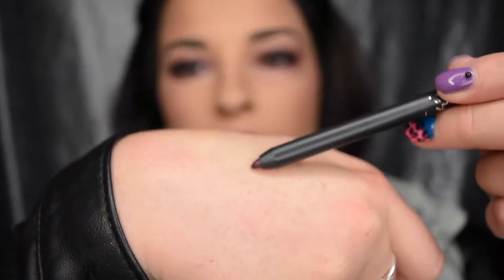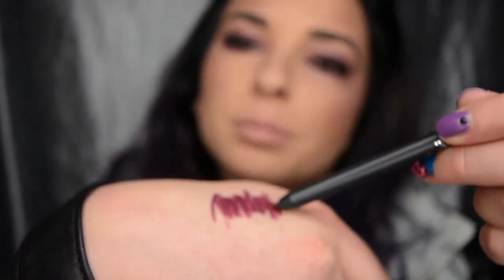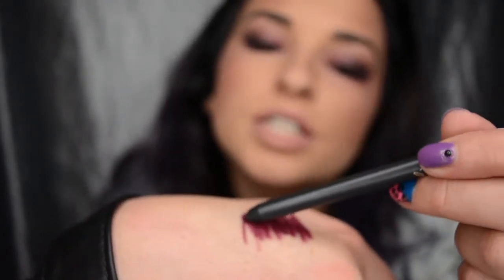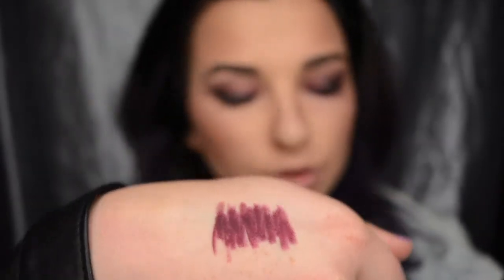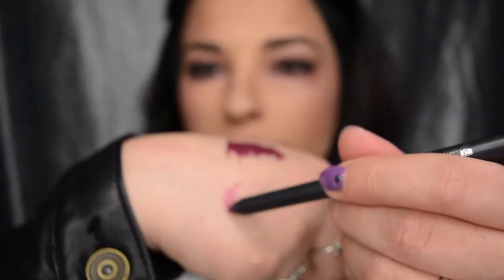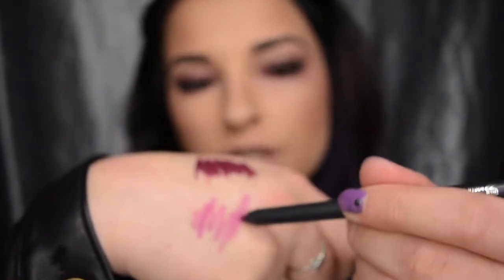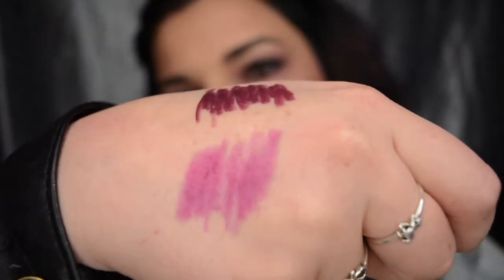So now we'll just do a wee colour swatch. With this real one here, it is incredibly, incredibly creamy — a nice creamy formula, just goes on nice and smoothly, just like butter. Now with our fake one, as you can see it's much lighter, it feels more like an actual crayon, it's quite hard. So that is the difference in the lip liners.